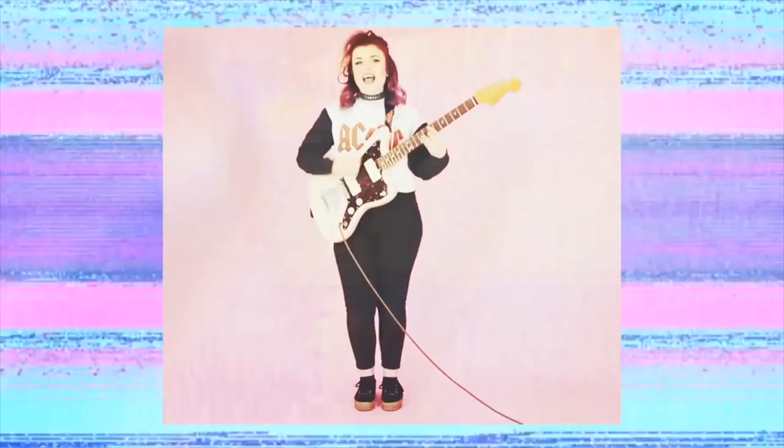Bag number three is my Vivienne Westwood bag. I love this bag — it's one of my favourites, made it into my 2016 favourites. I bought my first designer bag when I was in LA: my Vivienne Westwood. I want to wear it every single day.